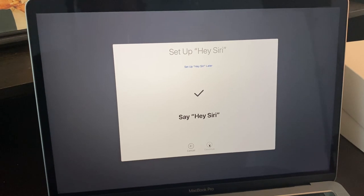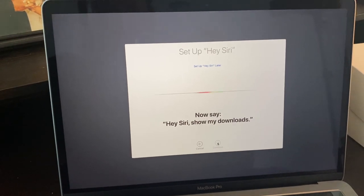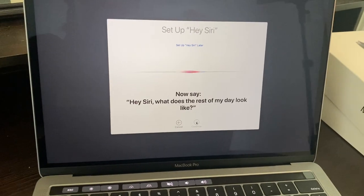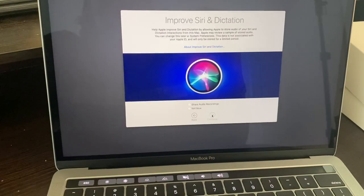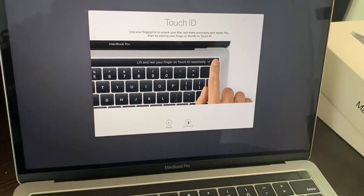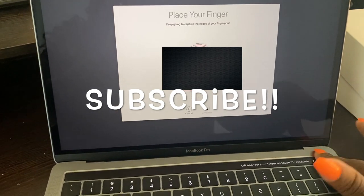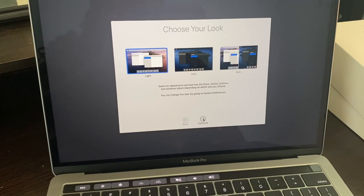Hey Siri. Hey Siri, open the documents folder. Hey Siri, show my downloads. Hey Siri, what's the weather? Hey Siri, what does the rest of my day look like? Now that Siri has gotten accustomed to my voice, I can move on to the next step where it shows me how to use the touch bar and learns my fingerprint. That part was quite difficult because I was pressing it instead of gently placing my hand on it, but I figured it out and now I can choose my look.